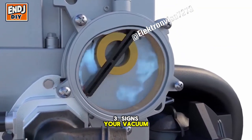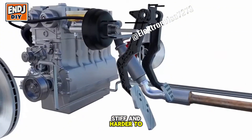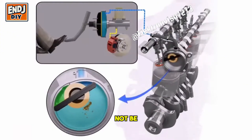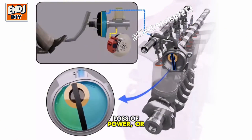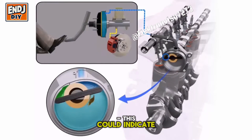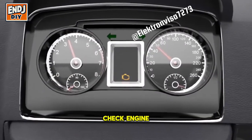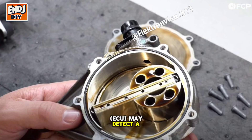Signs your vacuum pump is failing: Hard braking — if your brake pedal feels stiff and harder to press, the vacuum pump may not be generating enough pressure. Engine performance issues such as rough idling, loss of power, or hesitation when accelerating. Hissing or whistling noises could indicate a vacuum leak. Check engine light — if the pump fails, the engine control unit (ECU) may detect a problem and turn on the warning light. Poor turbo performance — if your turbocharger isn't boosting properly, a faulty vacuum pump could be the cause.